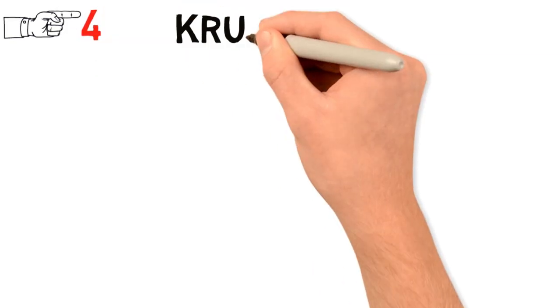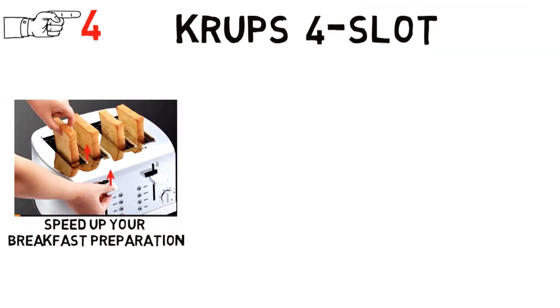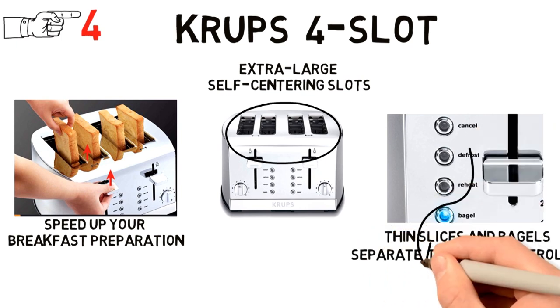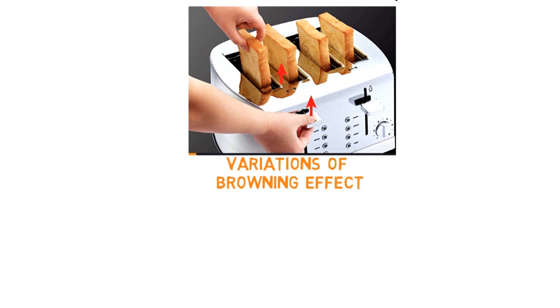At number 4 we have the Krups 4-Slot. Speed up your breakfast preparation with this Krups 4-slot toaster. With extra-large self-centering slots, the toaster can hold thick or thin slices and bagels for even toasting. The separate toasting controls for each pair of slots gives you an allowance for variations of browning effect to accommodate different preferences.